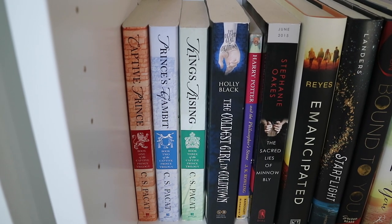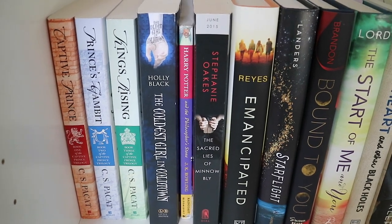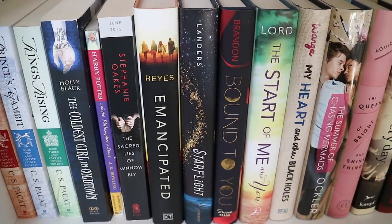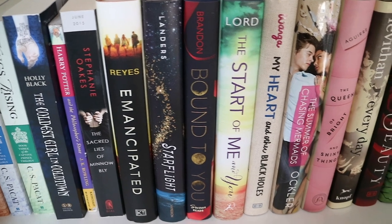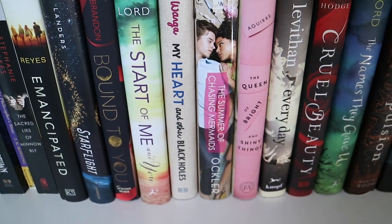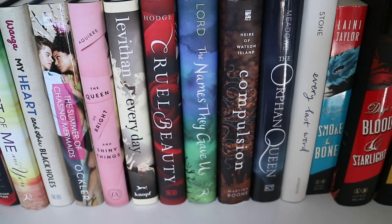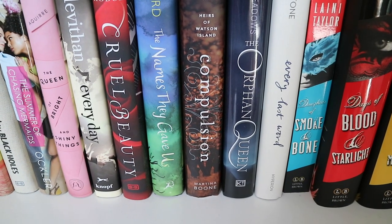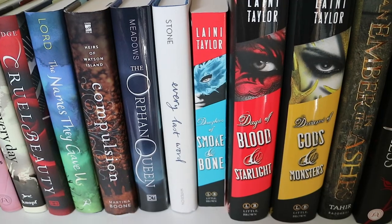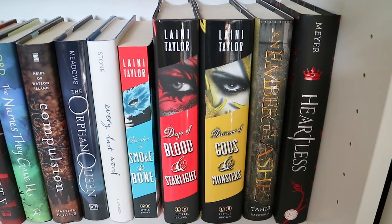And then the last bookshelf on this fifth bookcase: Captive Prince, Prince's Gambit, and Kings Rising by C.S. Pacat. The Coldest Girl in Coldtown by Holly Black. Harry Potter and the Philosopher's Stone. The Sacred Lives of Minnow Bly by Stephanie Oakes. Emancipated by M.G. Reyes. Starflight by Melissa Landers. Bound to You by Alyssa Brandon. The Start of Me and You by Emery Lord. My Heart and Other Black Holes by Jasmine Warga. The Summer of Chasing Mermaids by Sarah Ockler. The Queen of Bright and Shiny Things by Anne Aguirre. Every Day by David Levithan. Cruel Beauty by Rosamund Hodge. The Names They Gave Us by Emery Lord. Compulsion by Martina Boone. The Orphan Queen by Jodi Meadows. Every Last Word by Tamara Ireland Stone. Daughter of Smoke and Bone, Days of Blood and Starlight, and Dreams of Gods and Monsters by Laini Taylor. An Ember in the Ashes by Sabaa Tahir. And Heartless by Marissa Meyer.